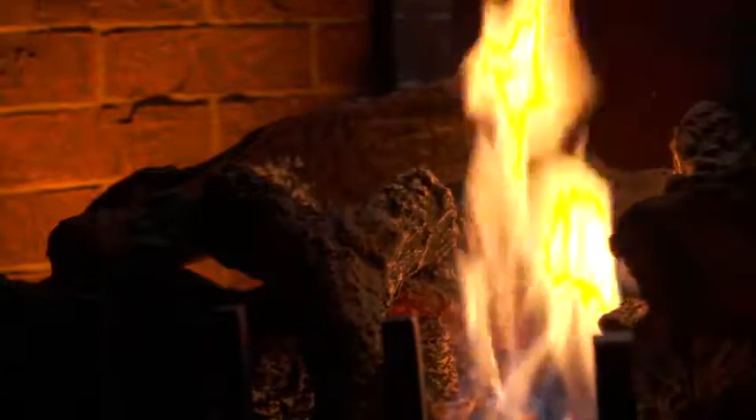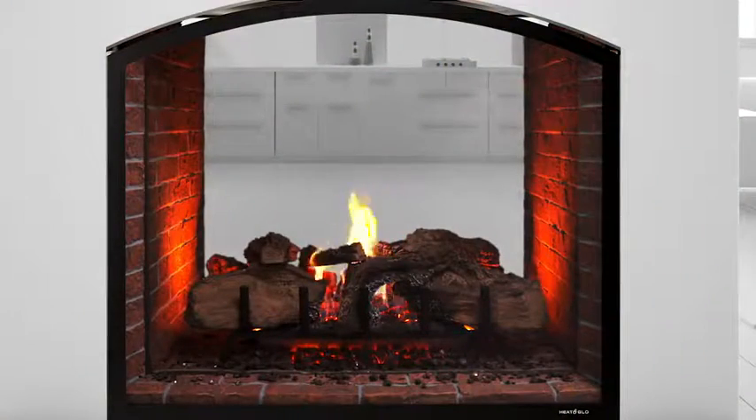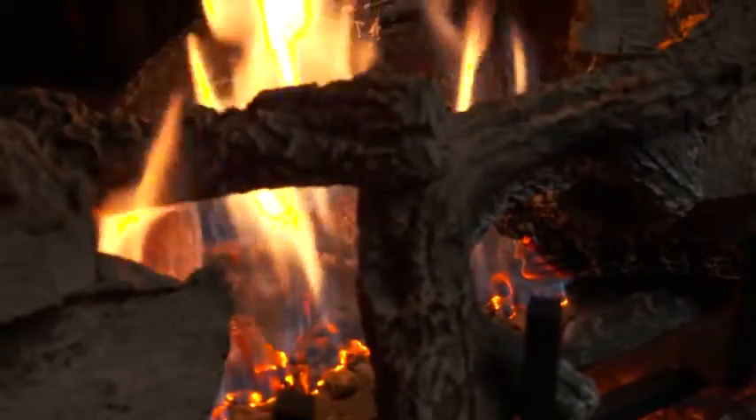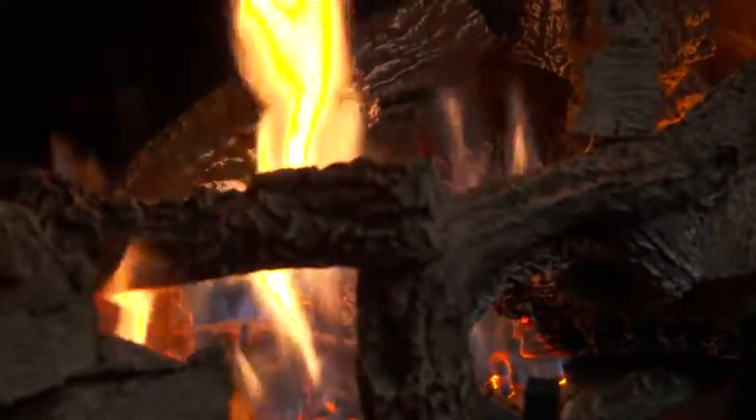The best fire, the cleanest look, and an authentic masonry appearance. With virtually invisible anti-reflective glass and micro screen, it creates an experience so real, friends may just try and add a log to the fire.